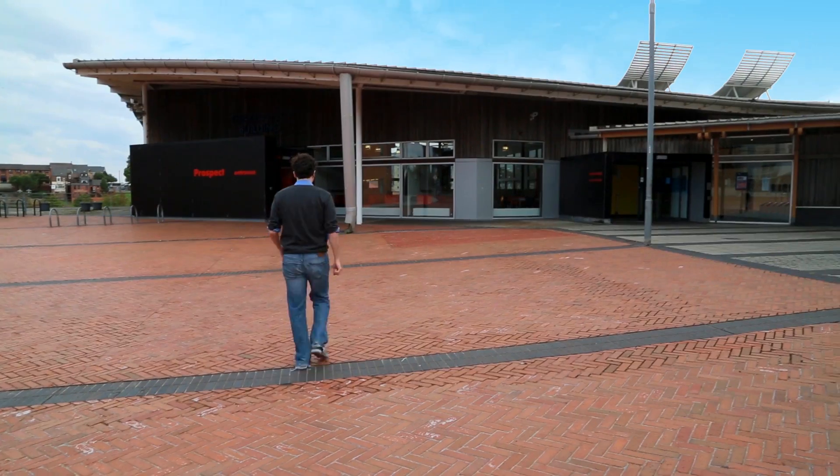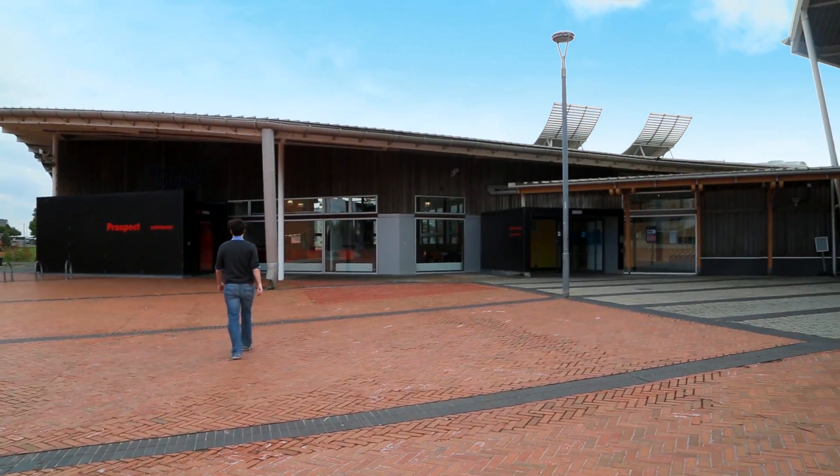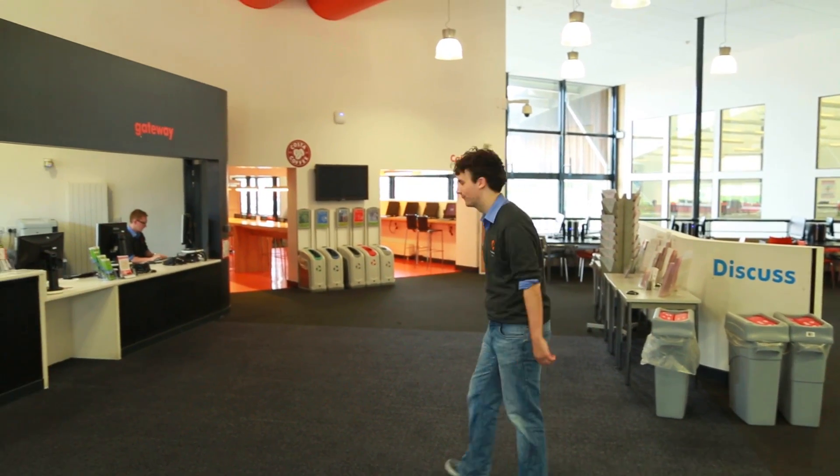Over my right shoulder is the Prospect building. This is where the Gateway Desk is based. Come in, I'll show you where it is. Even though we do look a little bit different in the Prospect building, we still offer all the exact same services as we do in City Campus. You can find us right next to the Library Help Desk, just over here.